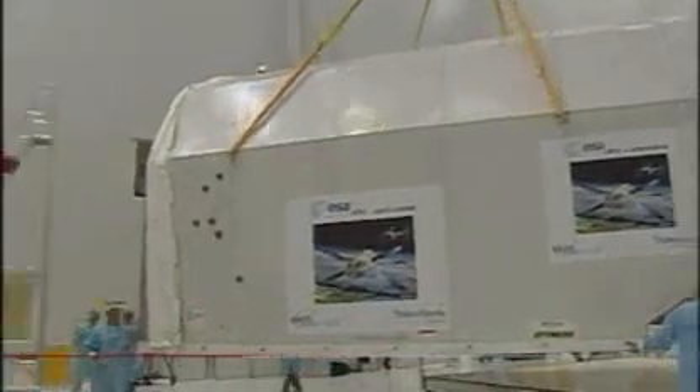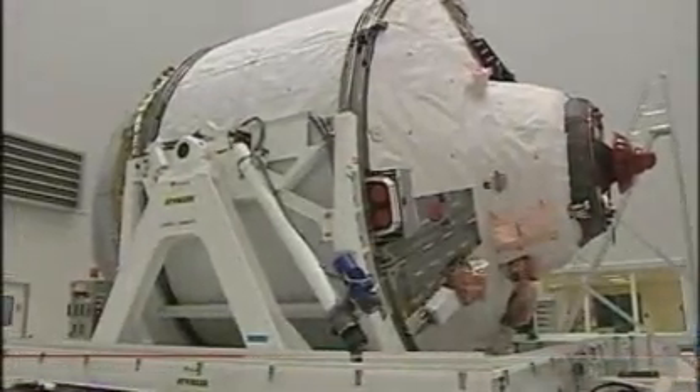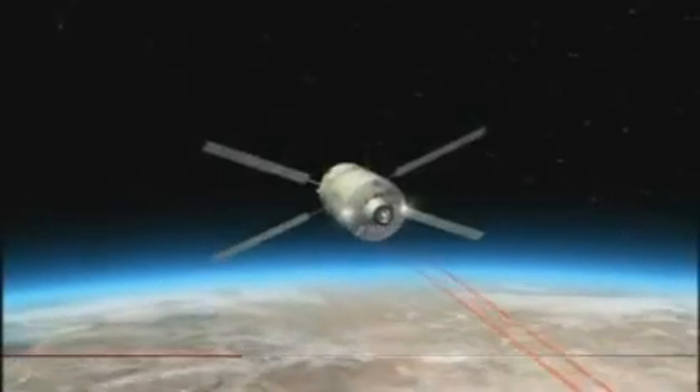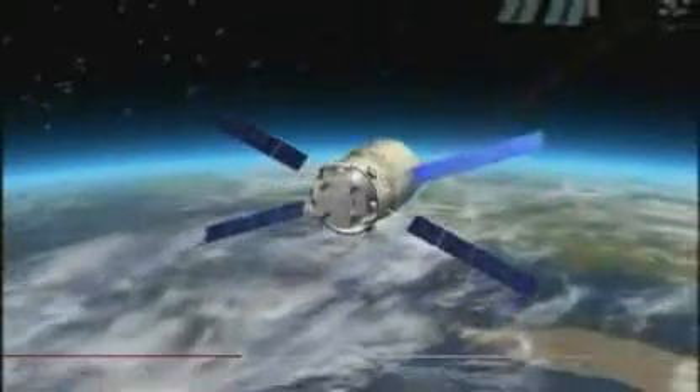The tech is beyond what anyone else has managed with an unmanned ship — that includes the traditional space powers, America and Russia. Launched by rocket, the Jules Verne uses a mixture of GPS and lasers to navigate its own way to the space station and dock with it.